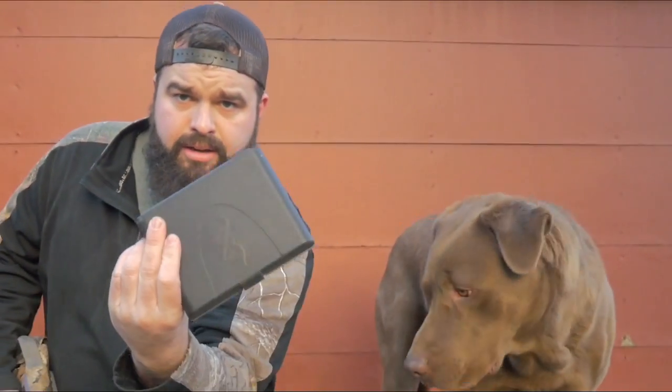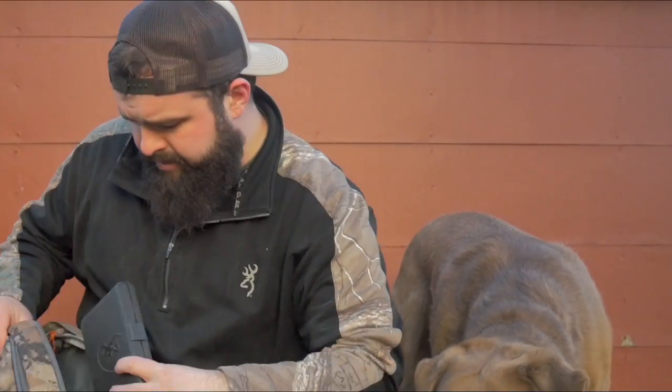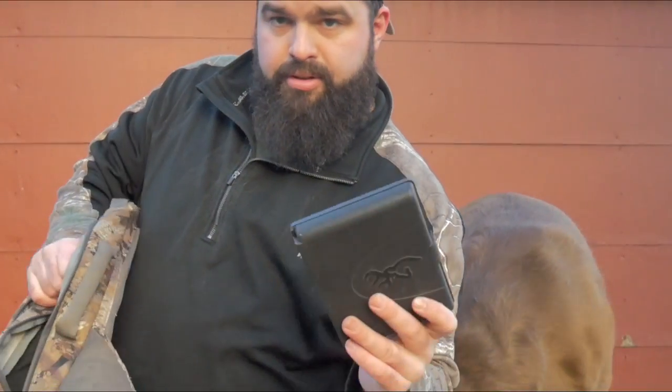Got my Browning chokes — the default chokes that come with my Browning A5. If you ever need to change chokes, it's got a nice little pouch right here to keep your chokes in.